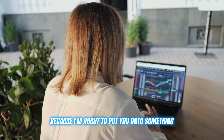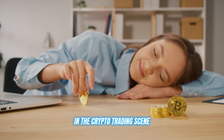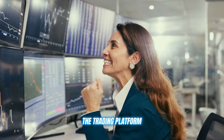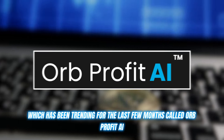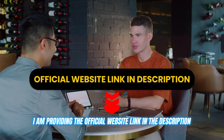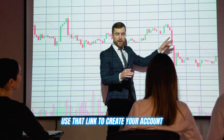Listen up, because I'm about to put you onto something that's been an absolute game changer for everyone in the crypto trading scene — the trading platform which has been trending for the last few months called Orb Profit AI. If you are already well aware about this platform, I am providing the official website link in the description. Use that link to create your account.